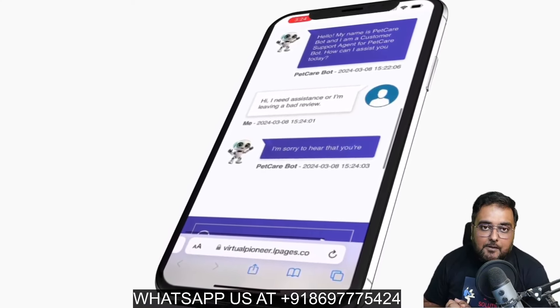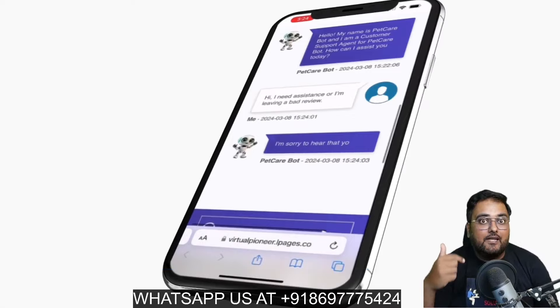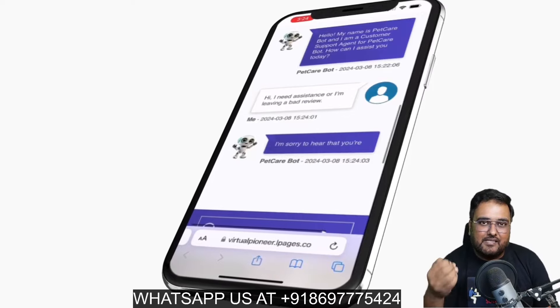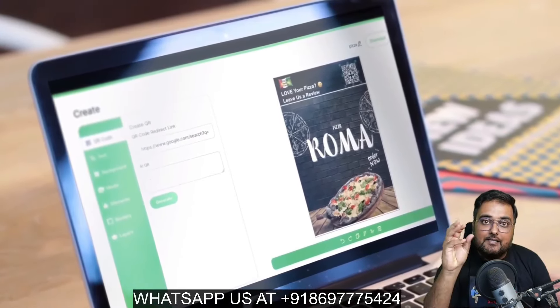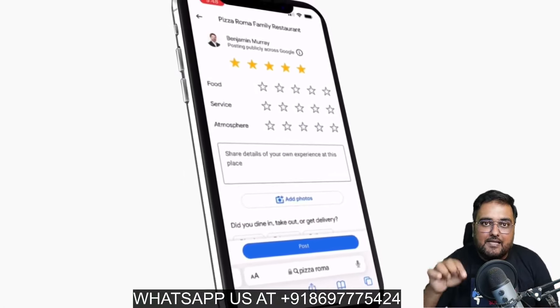It also has a chatbot that can interact with your client's customers and understand what kind of rating they are going to give. If it is a positive one, they will accept it. If it is a negative one, then they would persuade the client into giving a positive one. You can also create QR code-based review systems as well, like many high top-notch companies do. All of that is possible within this simple tool.